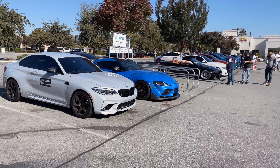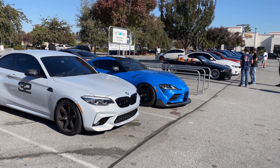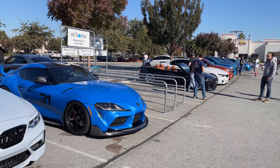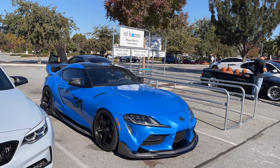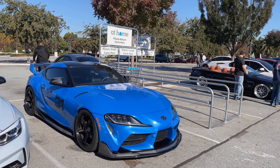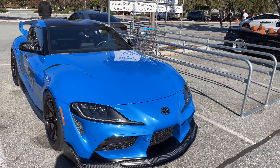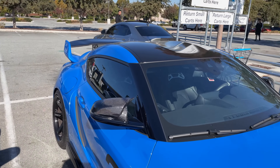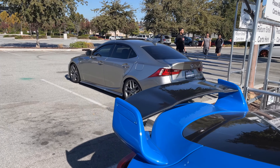I'll start with the first two right here. So we've got a Hockenheim Silver M2 Comp and what looks like Mazano Blue Z4 M Coupe — aka the Toyota Supra. This looks really, really good in blue. You can see a lot of carbon fiber bits here as well. Love the roof on this car — nice bubble and a gigantic picnic wing.